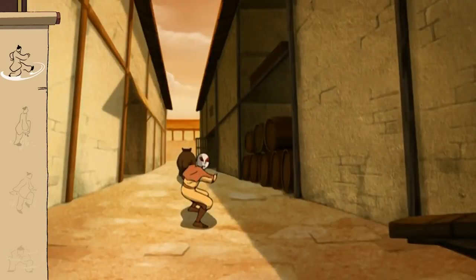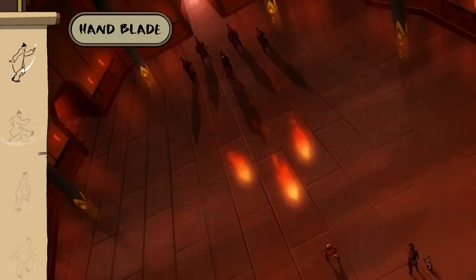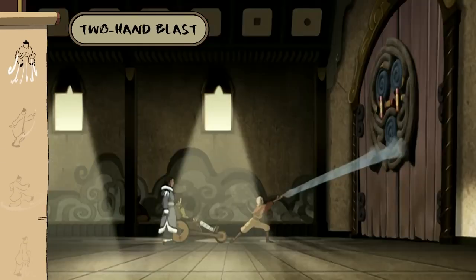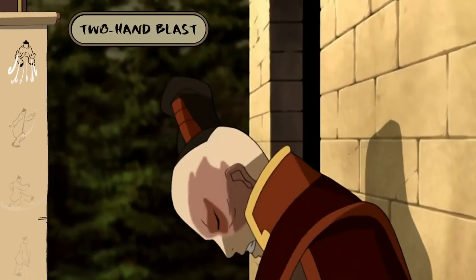If you're trying to cut some corners, a swinging flat hand makes an excellent airblade. Whether you're clearing a roadblock or opening an ancient lock, a double-handed hyperblast can provide some powerful problem-solving.